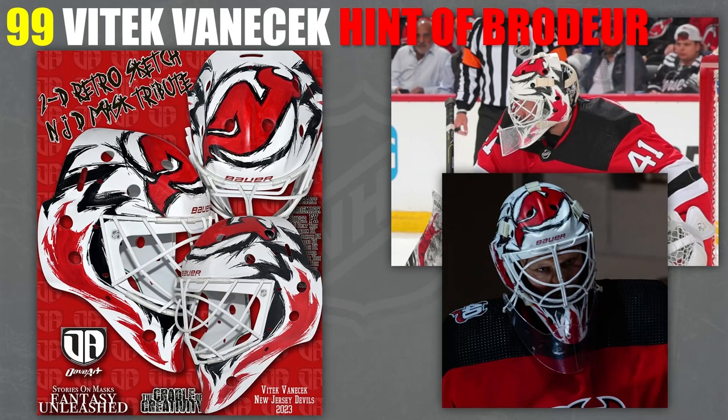At 99, we have Vitek Vanacek throwing it back to Martin Brodeur — just his style of mask. I know it's not exactly the same because he's got the full-on Devil's logo there, whereas Brodeur had more of just the J part of the logo. But it's a very nicely done mask. It's got that Dave Art type sketch kind of thing, and it works. It looks really nice, especially in game.